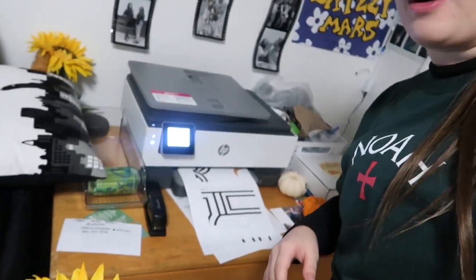I had this really fun idea of doing a fireplace with stockings, just because that's what we would do in my house, so I'm printing out a fireplace.